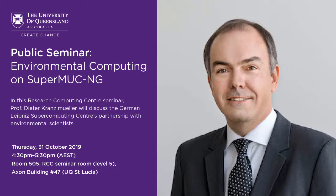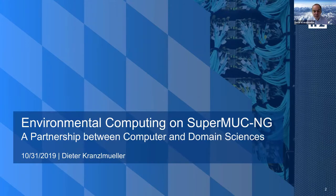This talk is about what we are doing in terms of environmental computing on our big HPC machine called SuperMUC-NG. The NG stands for next generation, and it's already the third machine in a series. The background of this environmental computing effort is the partnership between computer science and domain sciences.